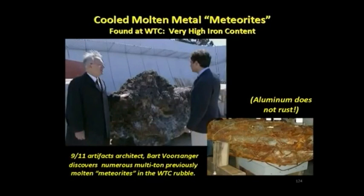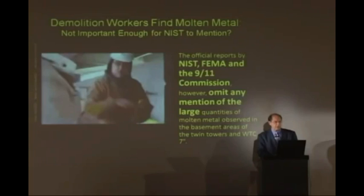These cooled meteorites are not aluminum because aluminum doesn't rust. It's not a melted airplane. What does the gentleman in charge of the cleanup at World Trade Center, Ground Zero, have to say about the molten metal?